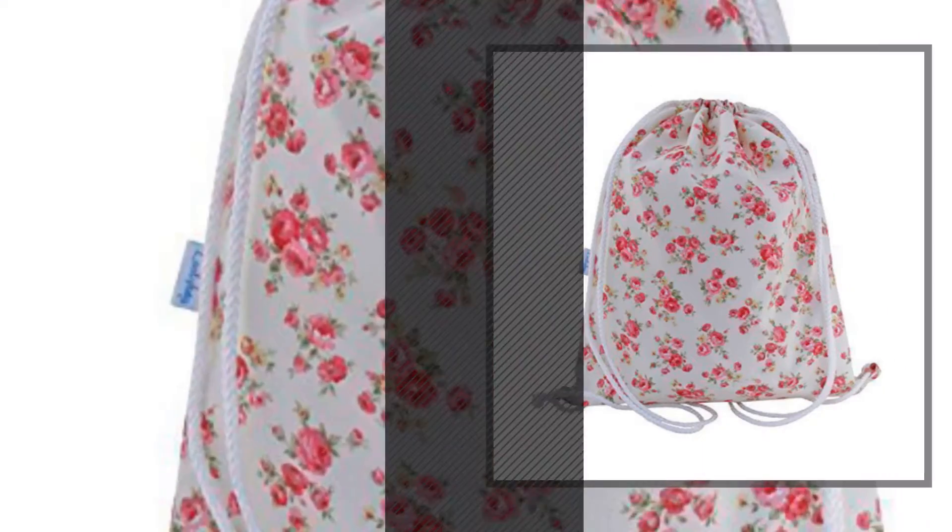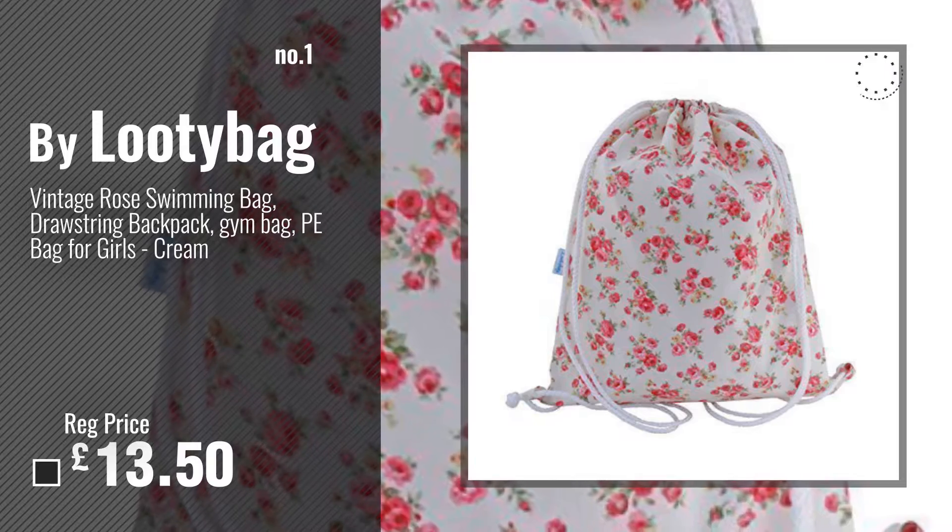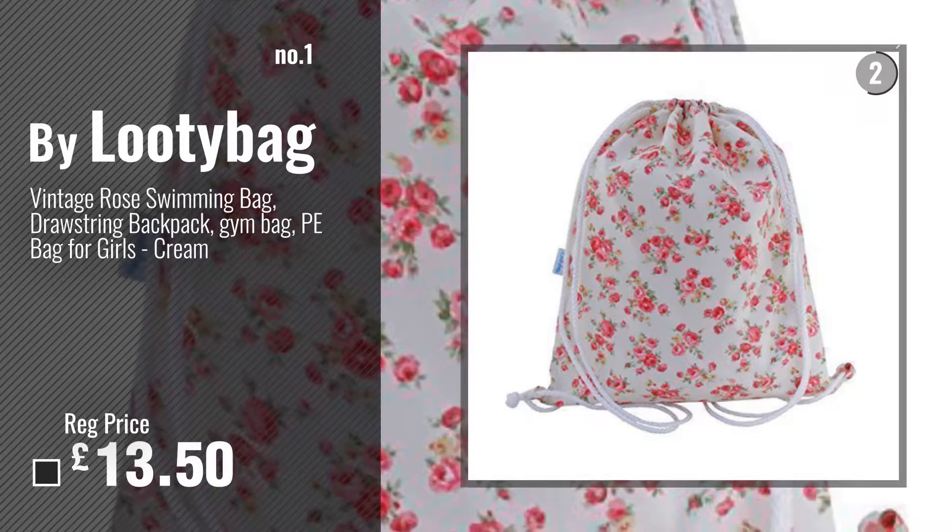Number 1, Best Seller by Lutibag. Watch this video and choose your favorite.